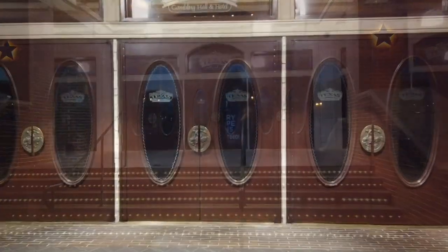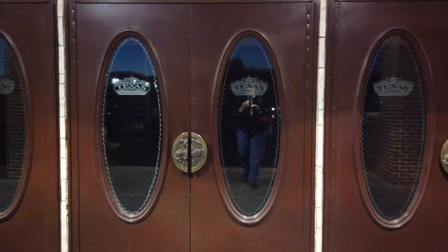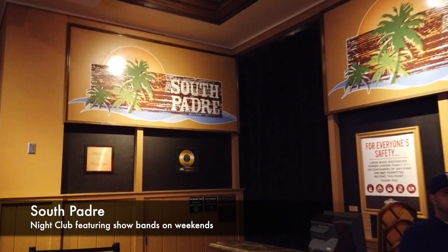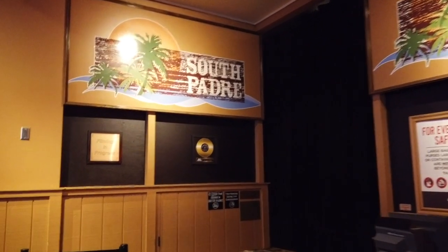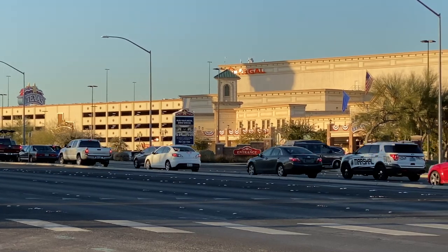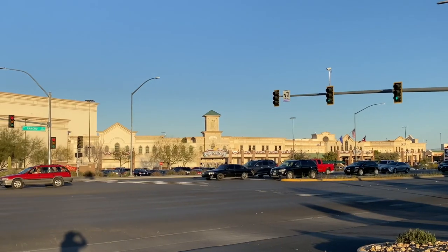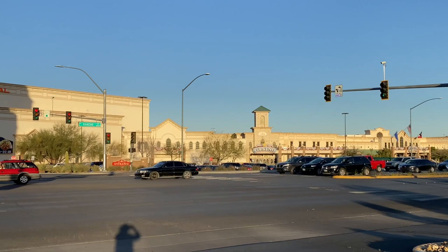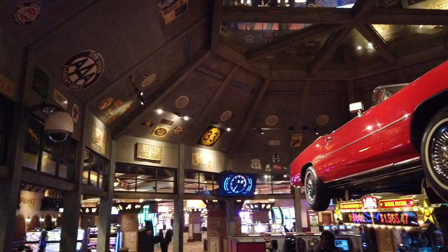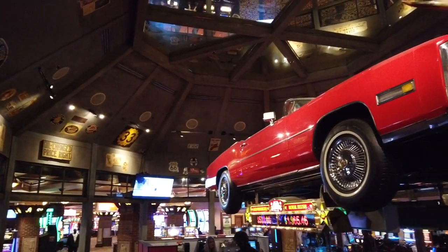While we were at Beaumont's, we decided it was a great opportunity to give you a little tour of Texas Station. Some of you have asked about the local, off-the-strip casino resorts, and this is a fine example. Texas Station is on Rancho Drive, one of the main thoroughfares up to North Las Vegas, and it has a lot to offer under its sprawling roof. The western theming throughout the casino reminds us of a western theme park.